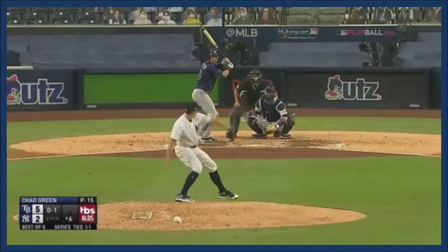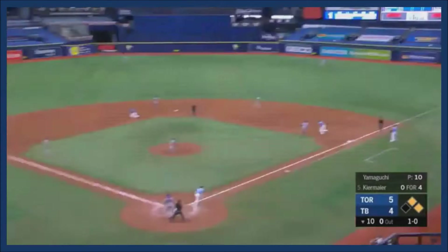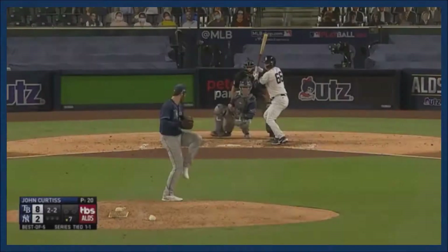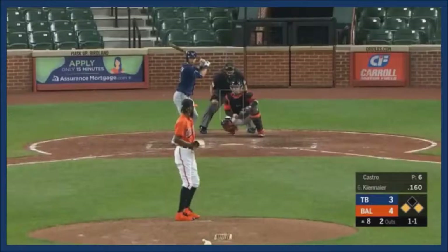A base hit in the left scores in the top of the fifth. Kirmaier rips one down, a shot off the right side back into the corner, and a base hit lined into left that drops. The fourth outfielder comes in and it's a slight win for the Rays.